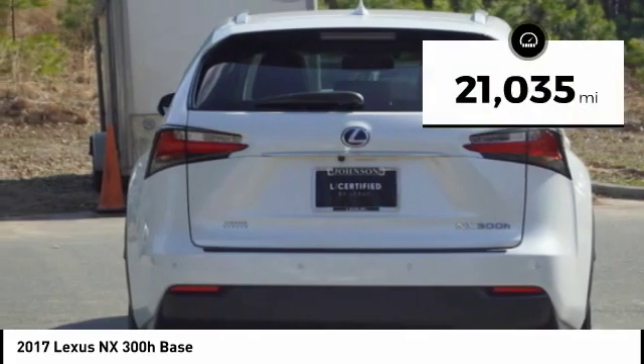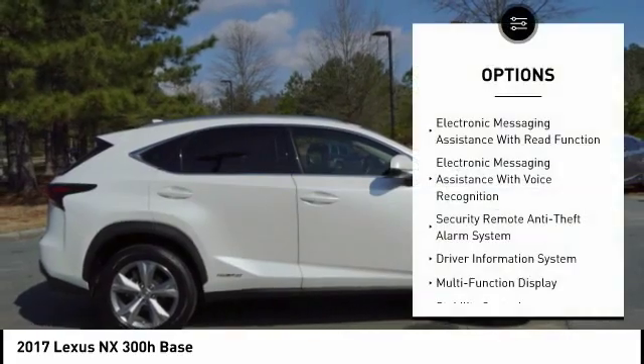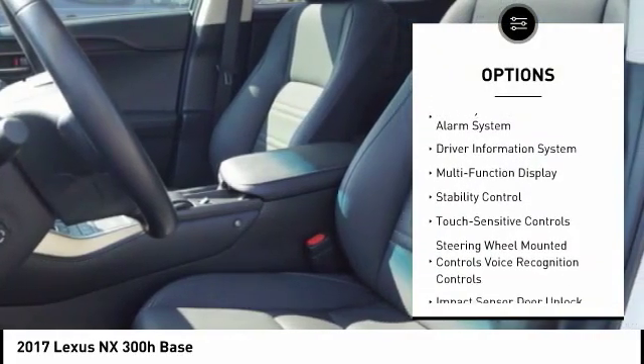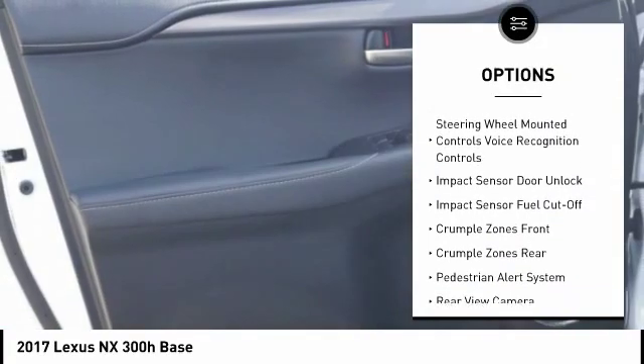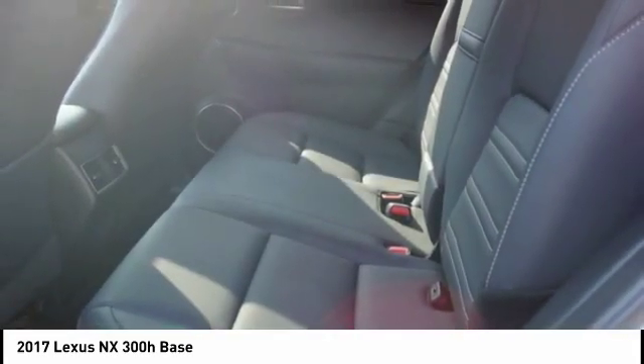This vehicle has less than 25,000 miles. Here are some of this vehicle's great options: traction control, stability control, power steering, cruise control, trip computer, child safety locks, power brakes, electronic brake force distribution, airbags, driver, knee, tachometer.